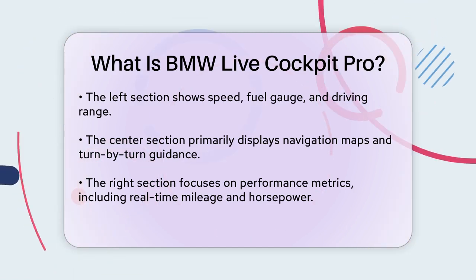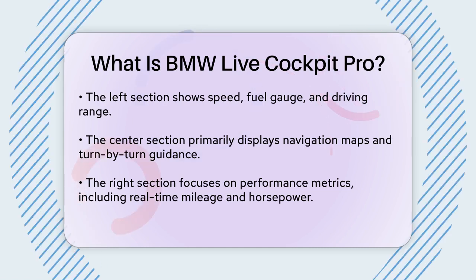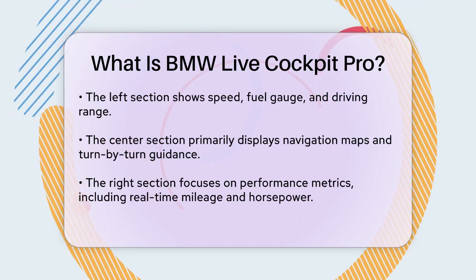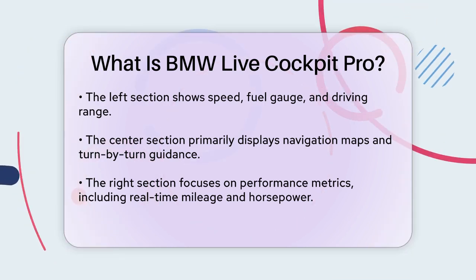The system also includes various driving modes that change the display's color scheme and layout. For example, switching to Eco Pro mode turns the display blue to emphasize fuel economy, while Sport mode gives it a deep red hue to highlight performance.